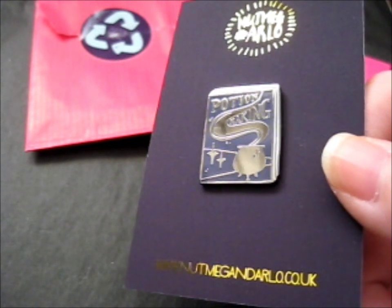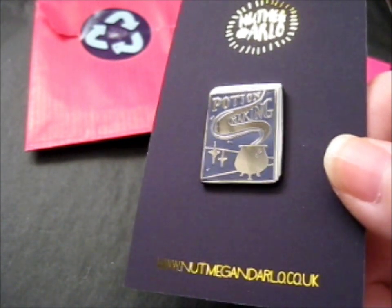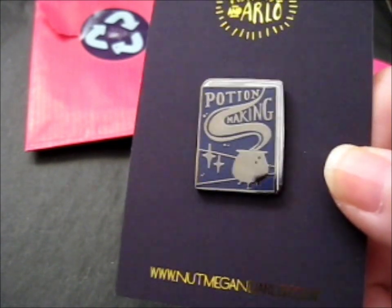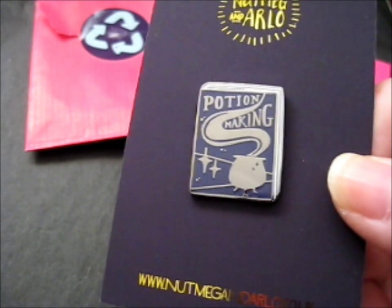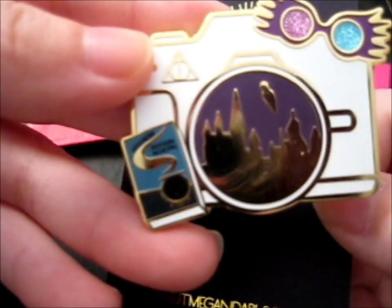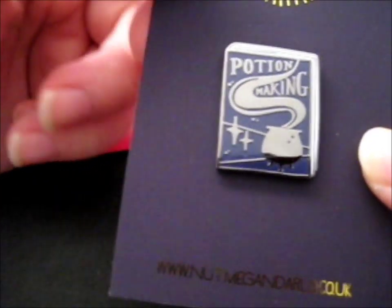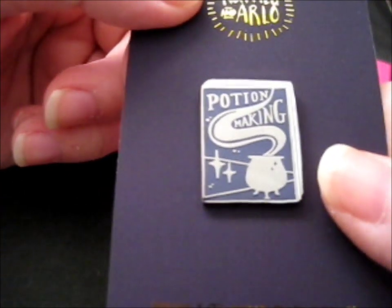And also to go with this pin from Lost Girl Shop — The Lost Girl Shop. There's a little 'Advanced Potion Making' one in the corner there, so I needed this one to go along with it, to go on my little mini pin board thing.